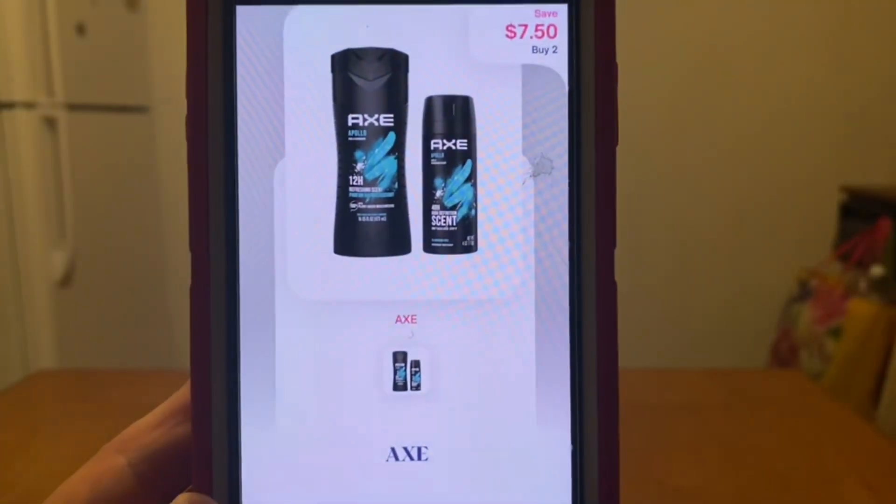We're going to pay our out-of-pocket at Dollar General, then get that receipt submitted to Shopmium for seven dollars and fifty cents back.